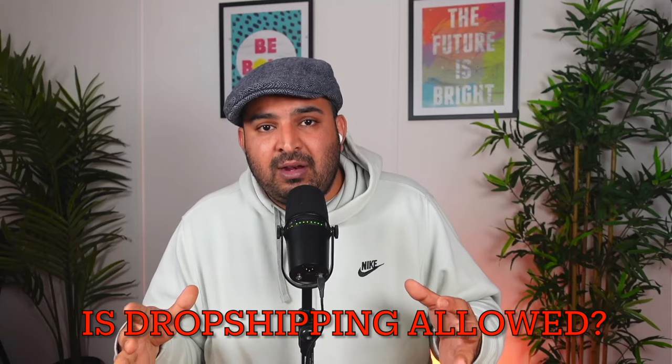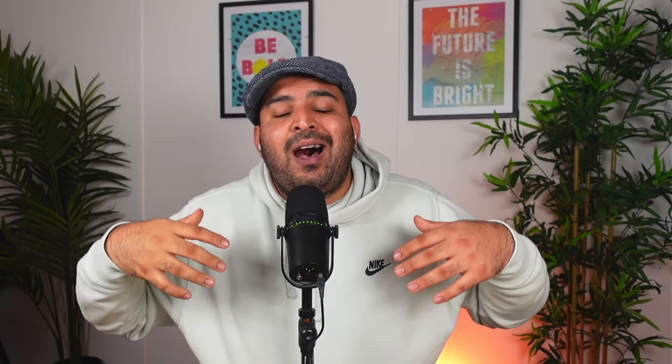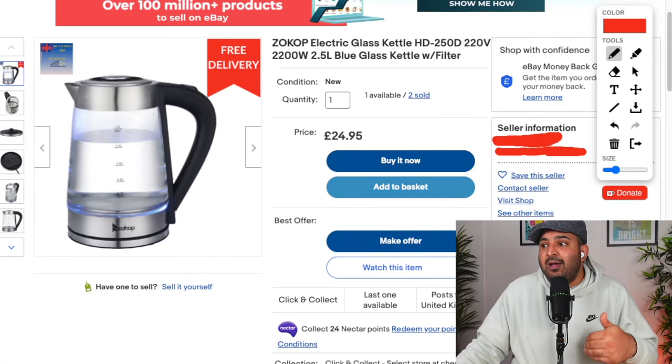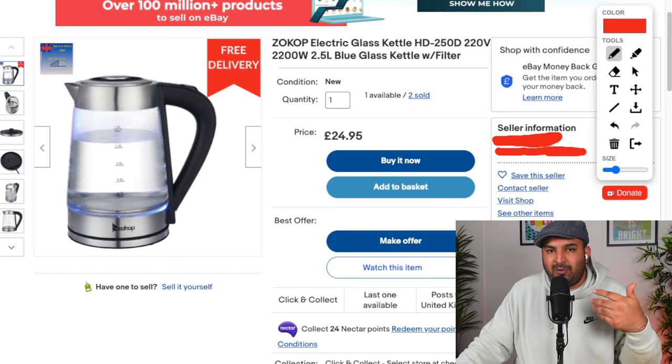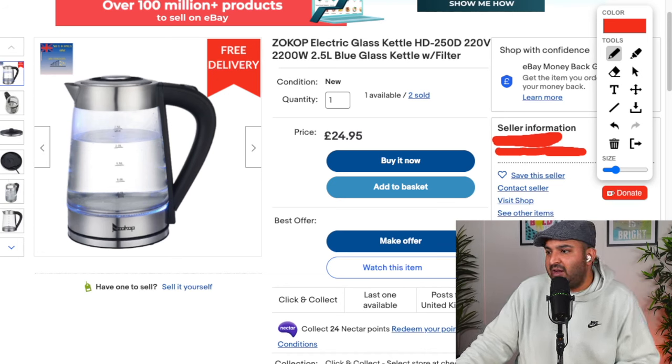It is super important to understand how you're going to be making money by dropshipping on eBay. A lot of people also ask whether dropshipping is within eBay terms and conditions or not. These two things are very important to understand, so I'm going to explain them by giving you some examples. Let me share my screen and show you what dropshipping really is and how you're going to be making money.